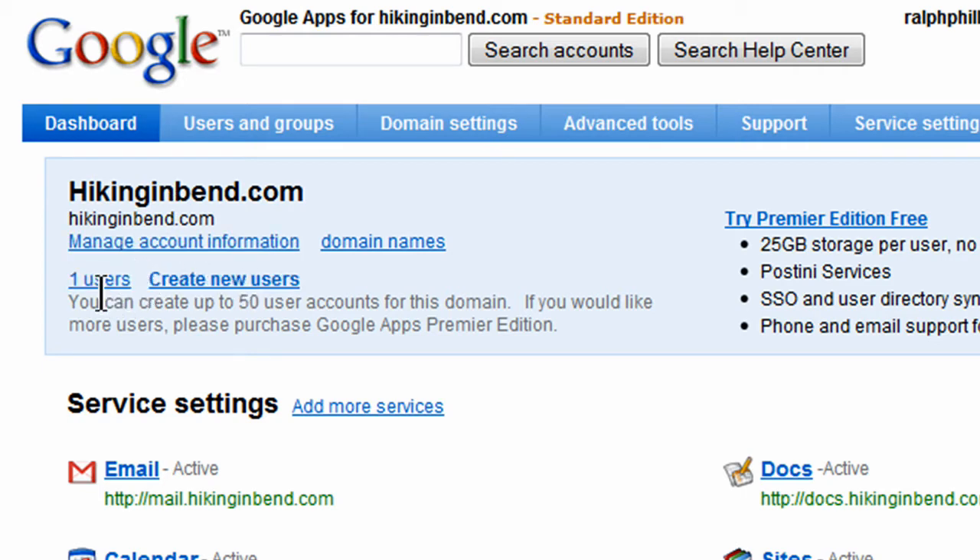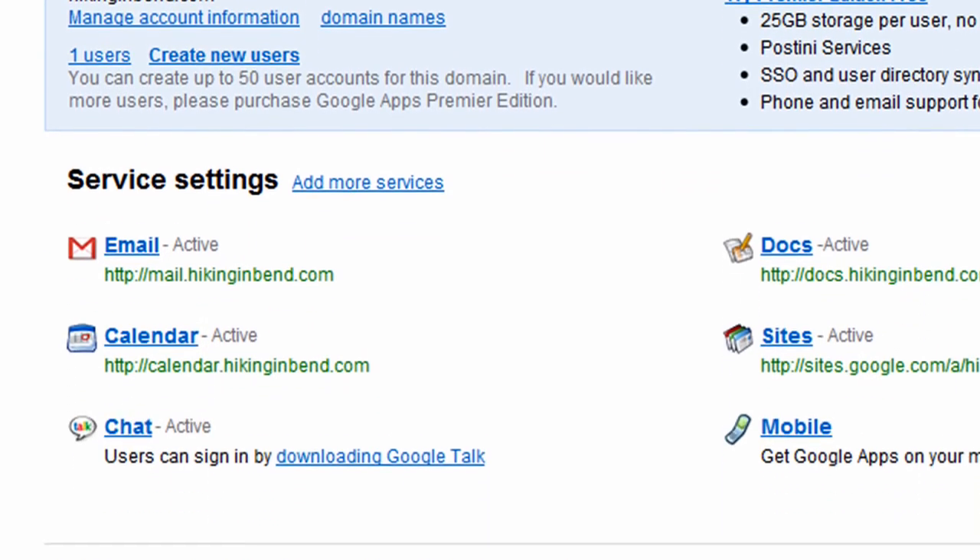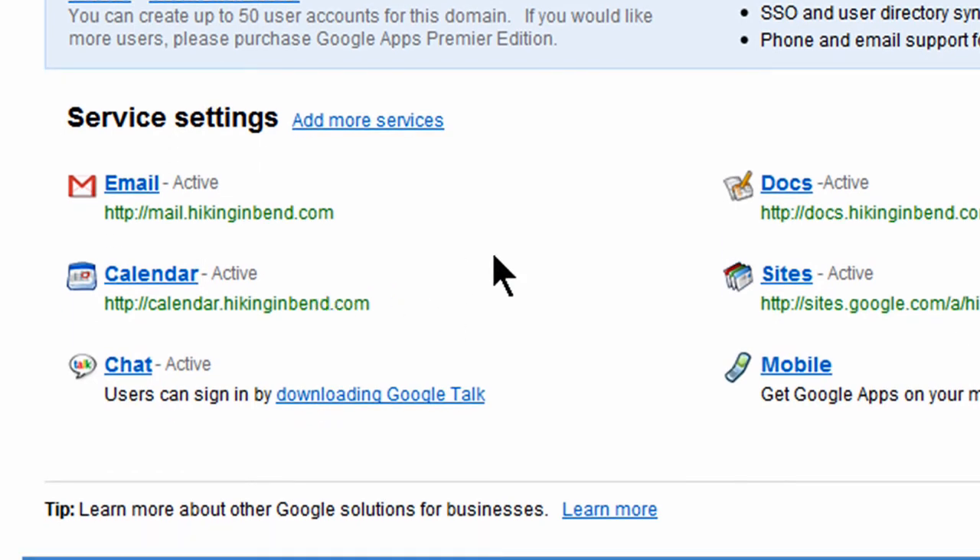I've got my hikinginbend.com domain and let's look at some of the things we can do. I've got a basic edition here with my service settings. One of the great things about having your own domain name is having email access to it. I can go to mail.hikinginbend.com and access a custom email account just for this domain. I've also got a calendar, Google Talk, Docs, and the Google Sites service set up.